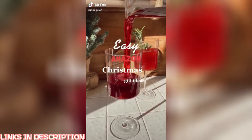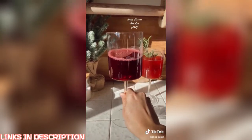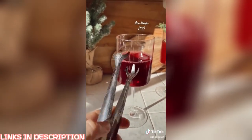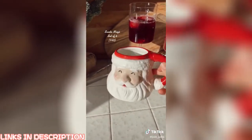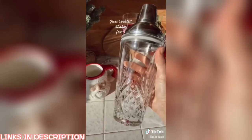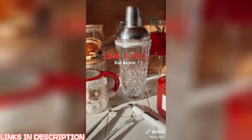Easy Amazon Christmas gift ideas: first, these stunning wine glasses; glass jars with wood lids; ice tongs that are a perfect stocking stuffer so you're not using your hands to grab ice; a Santa mug great for hot chocolate; a USB lighter as another great stocking stuffer; and a glass shaker for elegant cocktails. Link in my bio for more Christmas gift ideas.